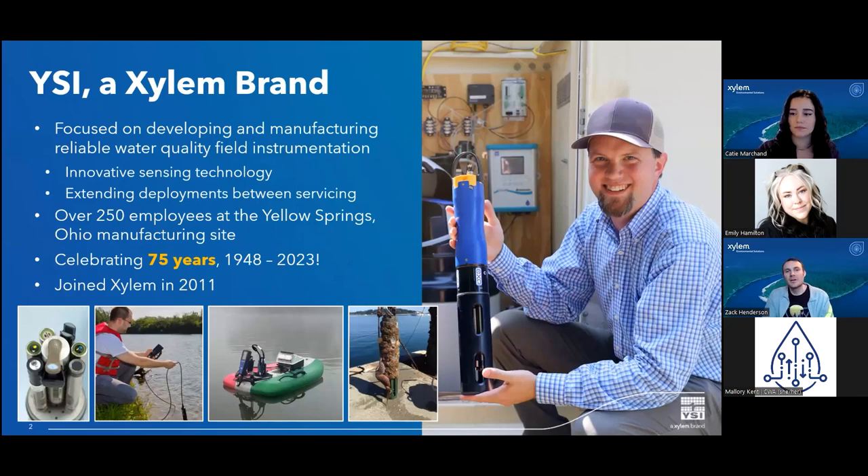I'll start with a brief background on YSI. For those that may not be familiar, YSI — or Yellow Springs Instruments — was founded in Yellow Springs, Ohio in 1948, so we're actually celebrating our 75th anniversary this year. We are focused on developing and manufacturing reliable water quality field instruments and sensors that can be used to monitor for extended deployments. We are continually working on improvements from a long-term reliability standpoint and expanding our sensing capabilities. In 2011, YSI joined Xylem, which enabled us to benefit from technology sharing across Xylem's many brands and has led to some innovative developments.